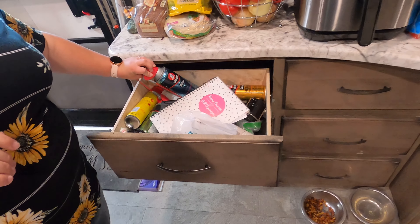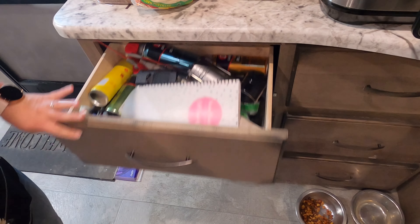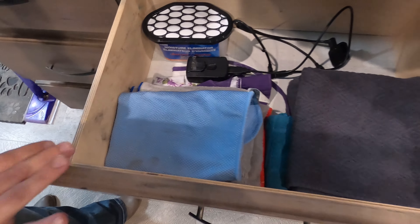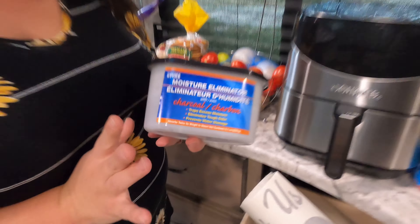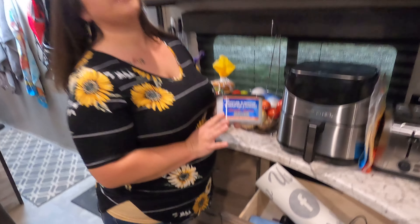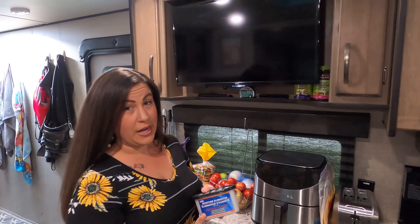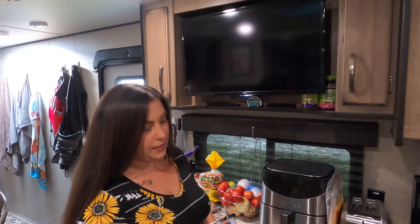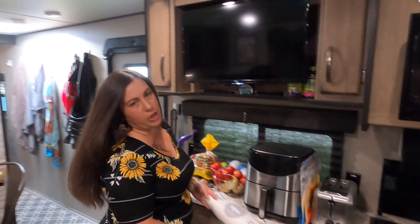RV maintenance, build book, important stuff. And then over here is just spare towels and whatnot. These are so important whether you're a full-timer or part-timer — we actually found these at the Dollar Tree, but you can get the name brand, which is Damp Rid. This keeps moisture out of the trailer, so I keep these in the closet and in some of our drawers, just to keep everything dry and fresh.